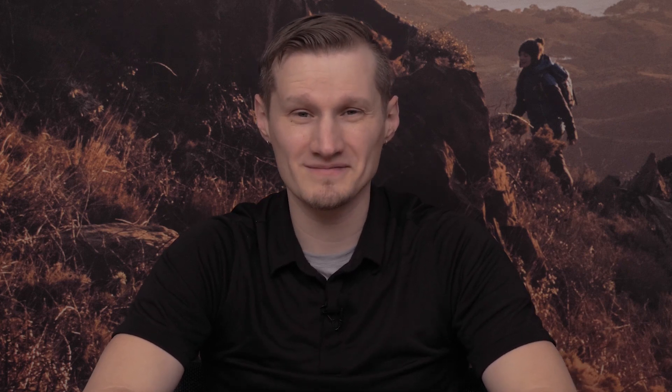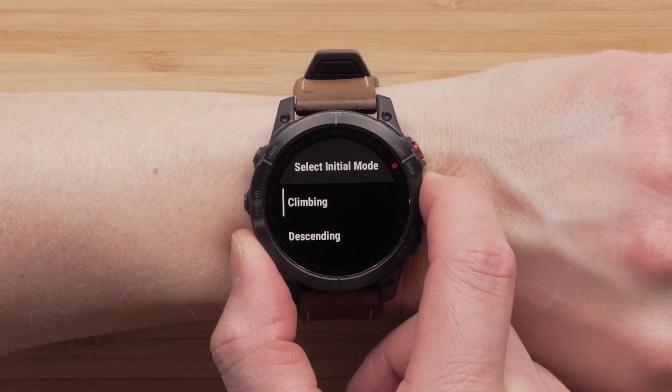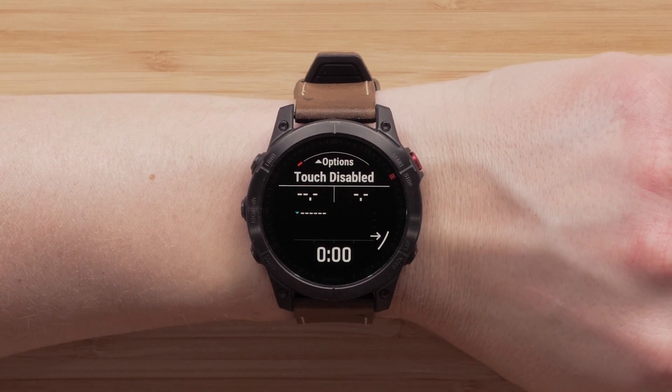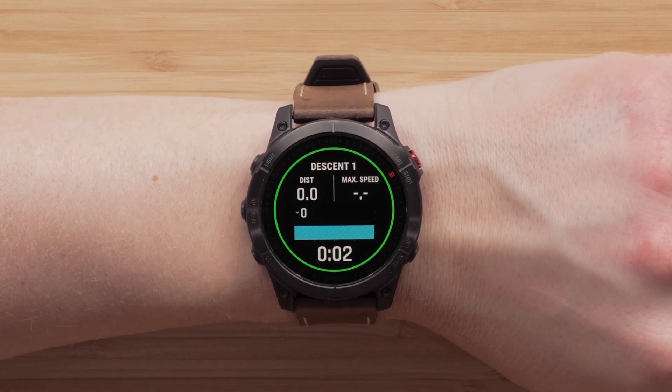The last section we'll discuss includes activity updates. This includes backcountry ski and backcountry snowboard improvements. With the latest update, you'll no longer need to input your ascent or descent. Instead, the watch will automatically mark the splits for your climbs and descents. This improvement makes it easier when using gloves or ski poles.